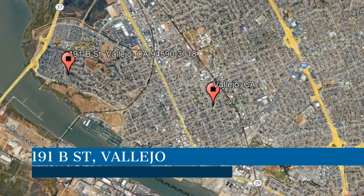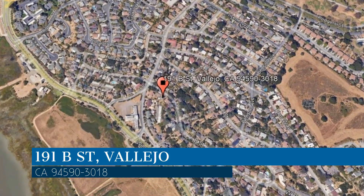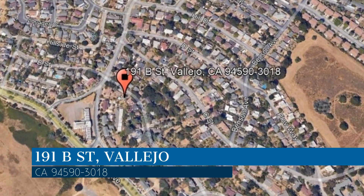Check out this available property and make it yours today. This property is located at the address on your screen, and this video is brought to you by Crystal Properties, a leader in Vallejo Property Management.